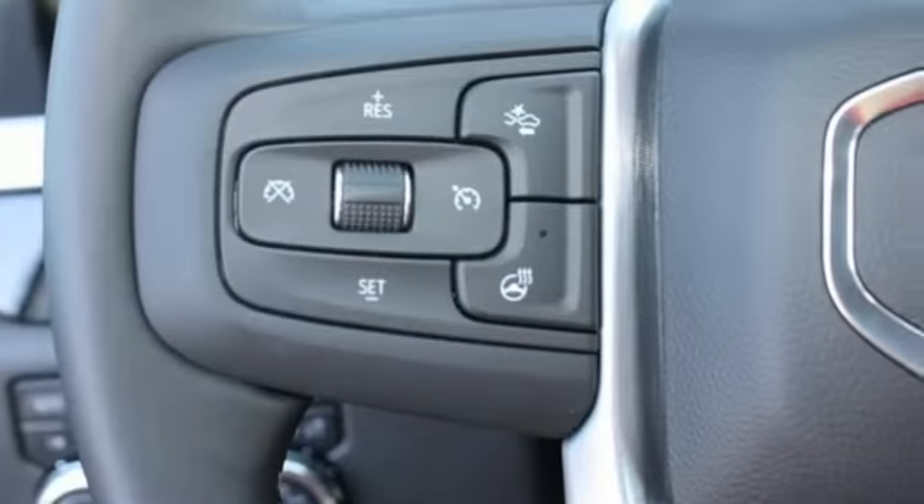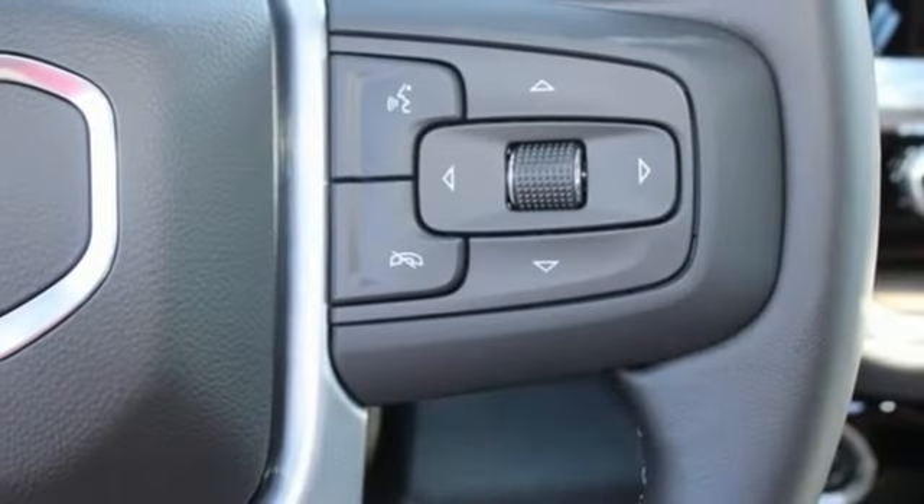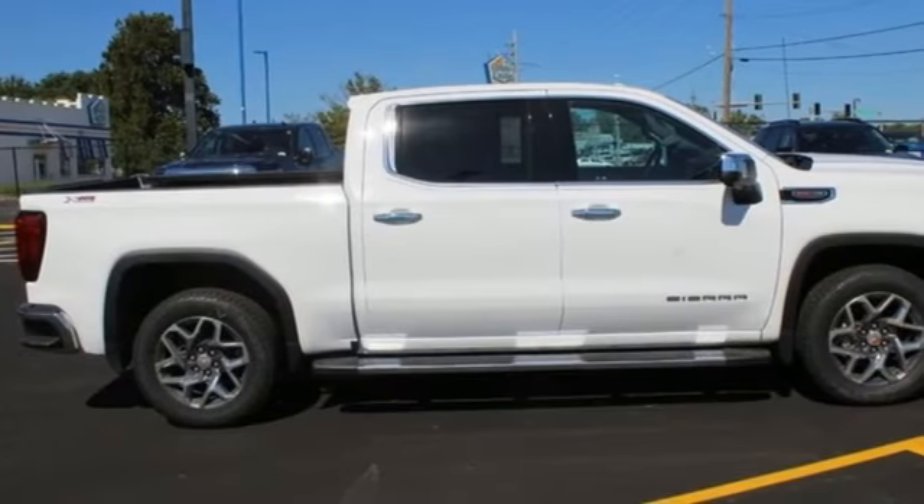Memory exterior door mirror settings. AM-FM satellite radio. Trailer brake controller. Four-wheel drive. And integrated navigation system with voice activation.